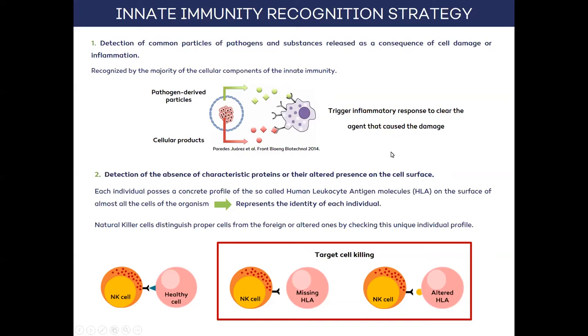Secondly, thanks to the ability to discriminate self cells, the so-called HLA molecules present on the surface of all cells of the organism are specific for each human being, and therefore represent each individual's identity. A particular type of cell called NK cells is capable of identifying whether a cell has those molecules of its own — in which case it is catalogued as a healthy cell — but if these HLA molecules are absent or different from those of healthy cells, NK cells will be activated and destroy these abnormal cells.